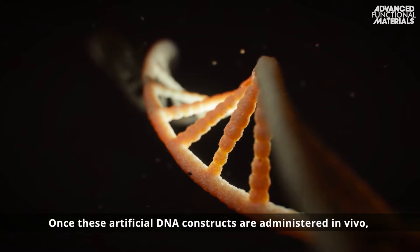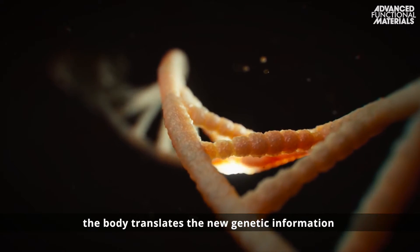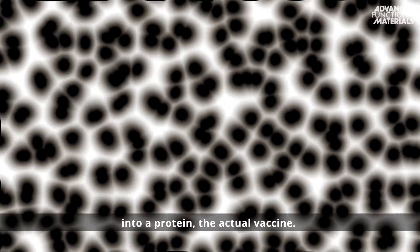Once these artificial DNA constructs are administered in vivo, the body translates the new genetic information into a protein — the actual vaccine.